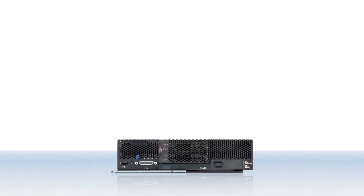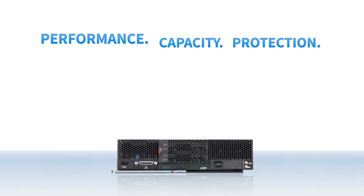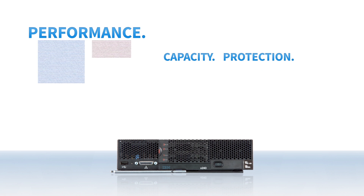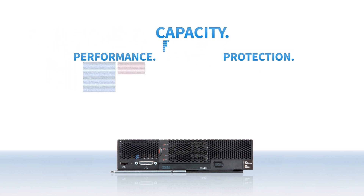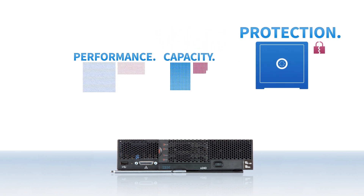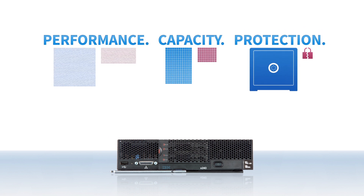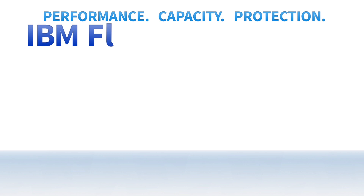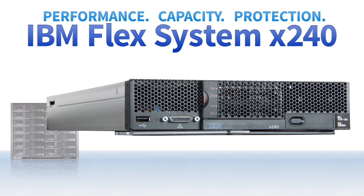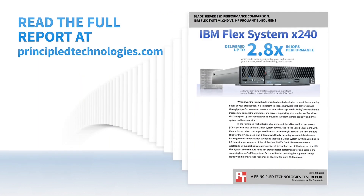Servers today must provide high performance and capacity while providing options to ensure data stays intact and remains available. Our tests proved that IBM FlexSystem X240 Compute Nodes beat the HP ProLiant BL460C Gen8 in each of these arenas. This means that in a heavily IO-constrained environment with similarly shaped data streams, you could expect a single IBM FlexSystem X240 to do the work of multiple HP ProLiant BL460C Gen8 servers. Read the full report at PrincipledTechnologies.com.